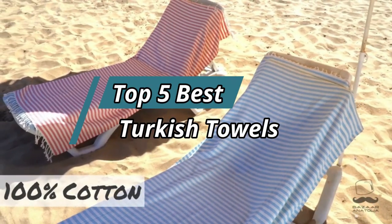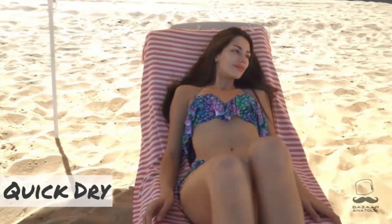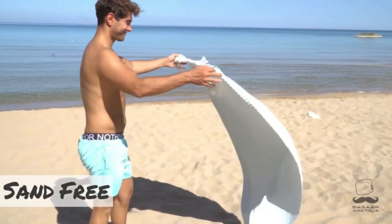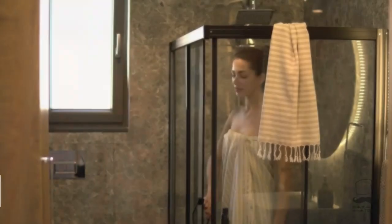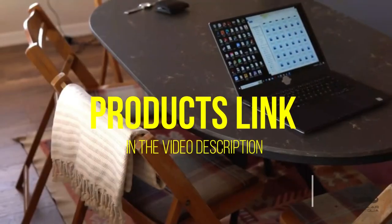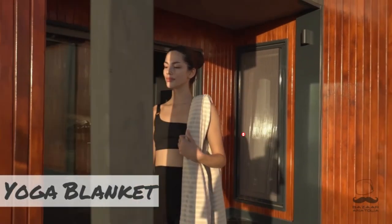Hello friends, this video focuses on the top 5 best Turkish towels. Through massive research and analysis, I've compiled a list of options based on their features, quality, prices, reputation of the manufacturers, and customer feedback. I've also covered different options for every type of customer and provided updated links for the best prices in the description box below. Please watch the video, leave a comment, and don't forget to subscribe. Now let's get started.